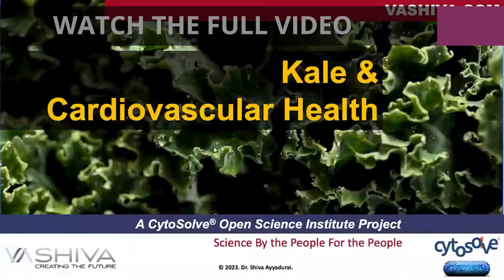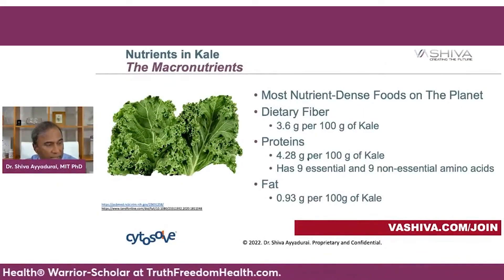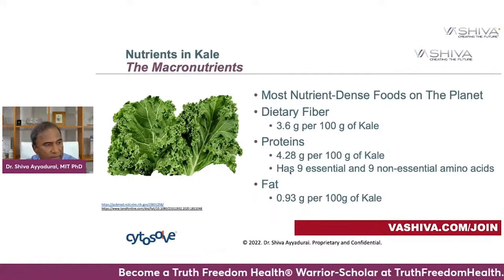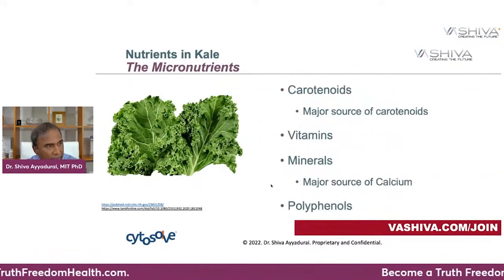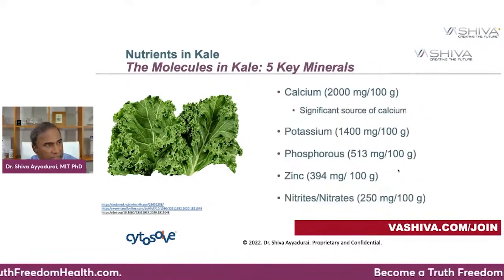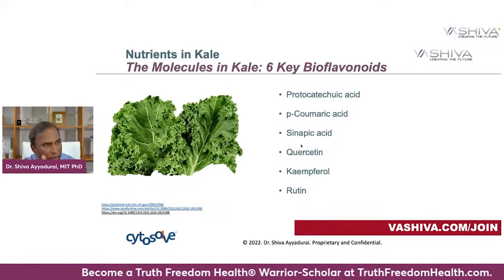Now let's look at kale. Kale has macronutrients: fiber, a lot of protein, nine essential and nine non-essential amino acids, and a relatively significant amount of fat. It also has many micronutrients: five key carotenoids, five other key vitamins, five key minerals, and six key bioflavonoids. That gives you 21 molecules total.